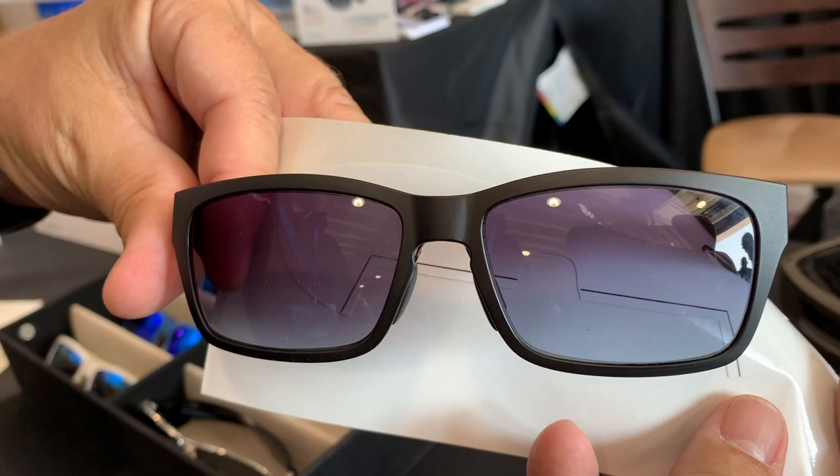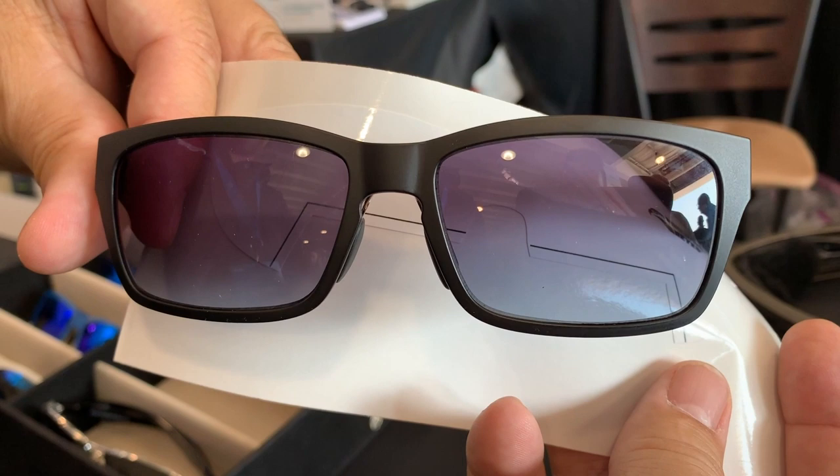All of our lenses are the highest quality polycarbonate lenses with best clarity, and allow you to see what you need to see.